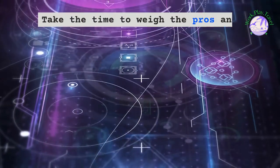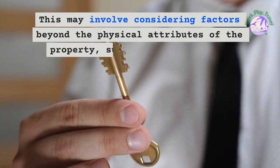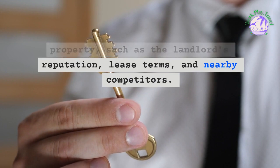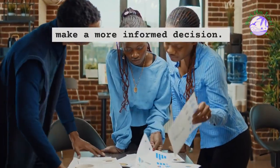Take the time to weigh the pros and cons of each space. This may involve considering factors beyond the physical attributes of the property, such as the landlord's reputation, lease terms, and nearby competitors. By analyzing these aspects, you can make a more informed decision.